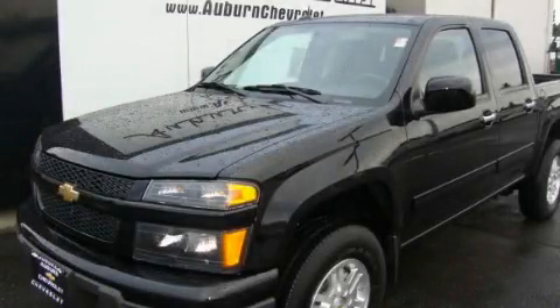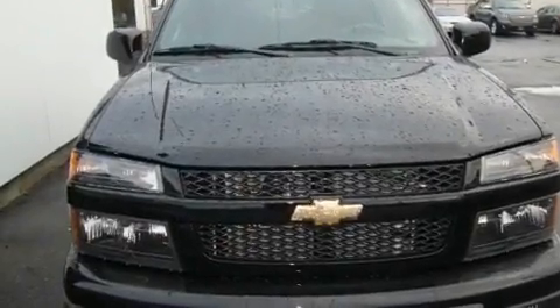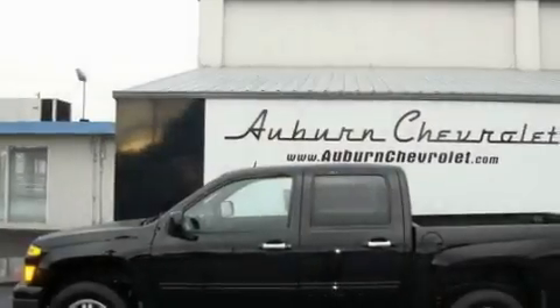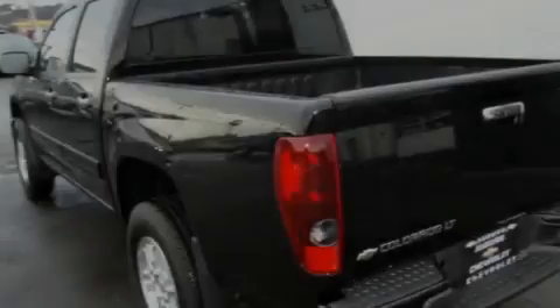This is a brand new 2011 Chevrolet Colorado. Whether hauling, commuting, or towing, this truck is the right one for you. It has a 3.7-liter five-cylinder engine, an automatic transmission, and four-wheel drive.